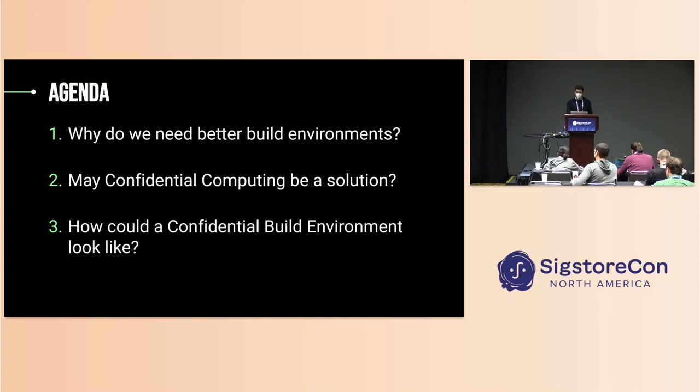To motivate this and give you a bit of an overview, we want to basically answer the following three questions in this session. First, why do we need better build environments in the first place? Second, we want to explore if confidential computing could be a solution to tackle the problems we are currently facing. And how a confidential build environment could actually look like — an architecture sketch, a first point to start thinking about a solution.